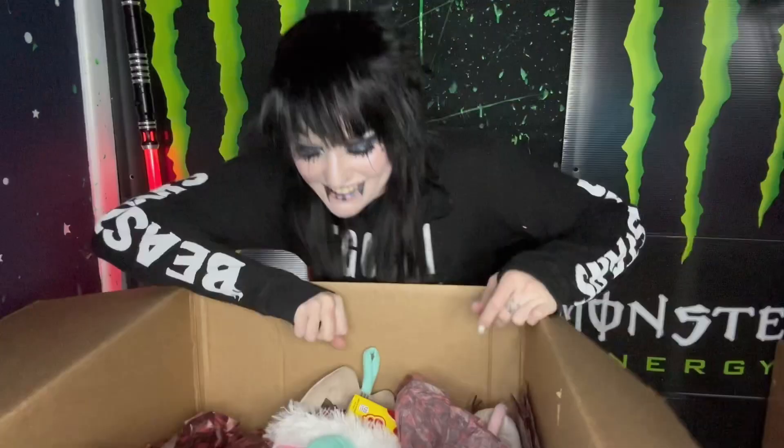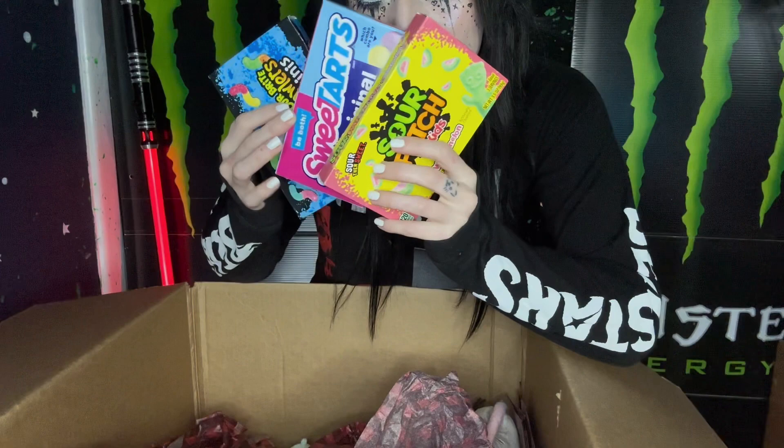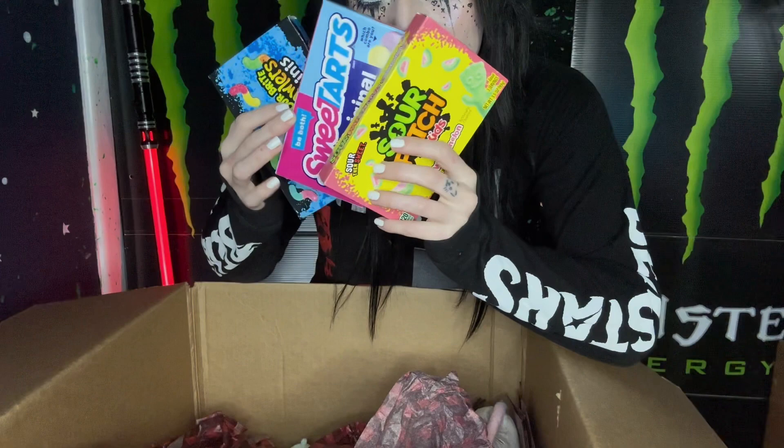It's all Pusheen themed. There's a little Pusheen stocking full of candy. My favorite chocolate brand ever, all these gummy candies. I absolutely love Pocky so much. Sour Patch Kids, Sweet Tarts, and some Gummy Worms — Manchur Gummy Worms.